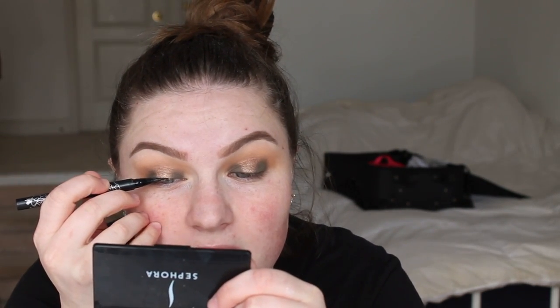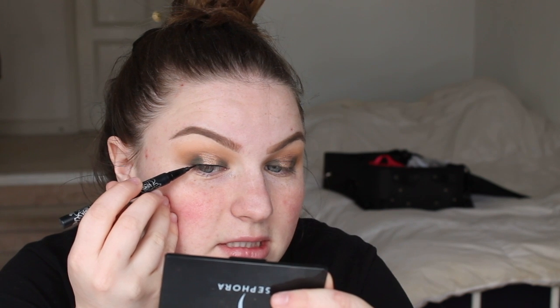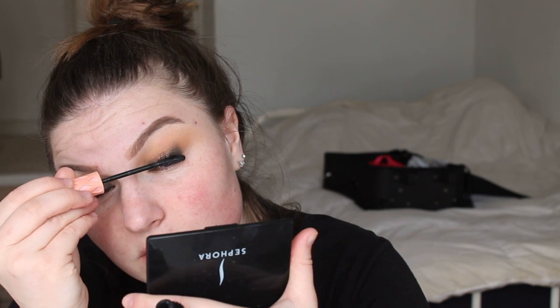I'm going to put lashes on. Going in with my Kat Von D tattoo liner to line my eyes. You can add a wing to this — I'm not, just because who has time for that? And I'm just going to curl my lashes and throw on some Roller Lash. I'm leaving my lower lashes without anything right now, just because I still have to do my base, so obviously I don't want to ruin them.